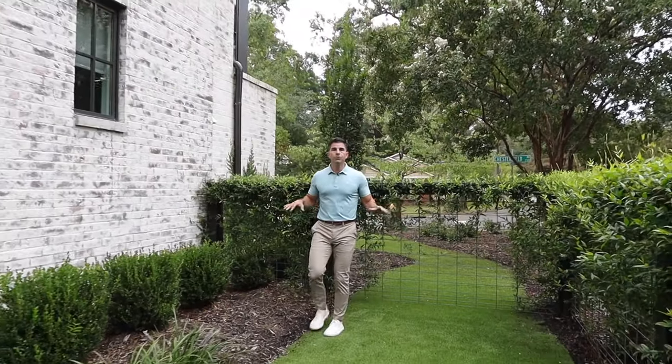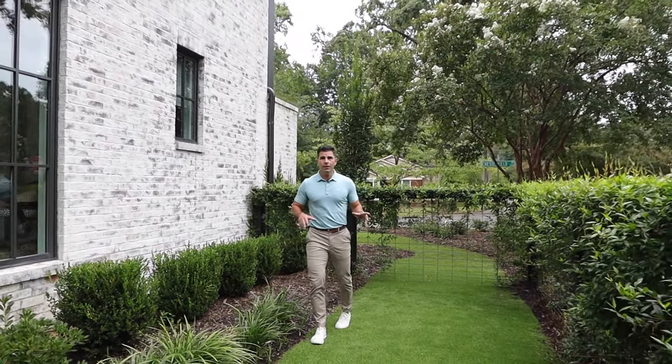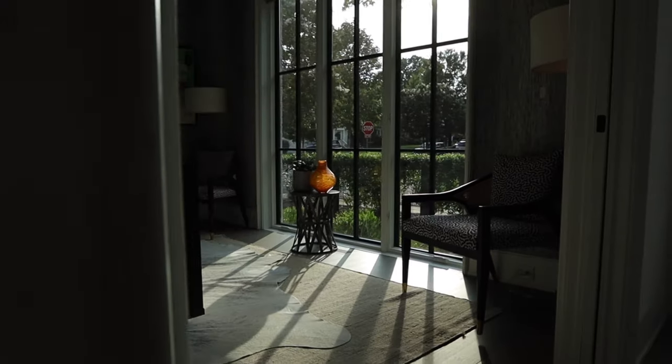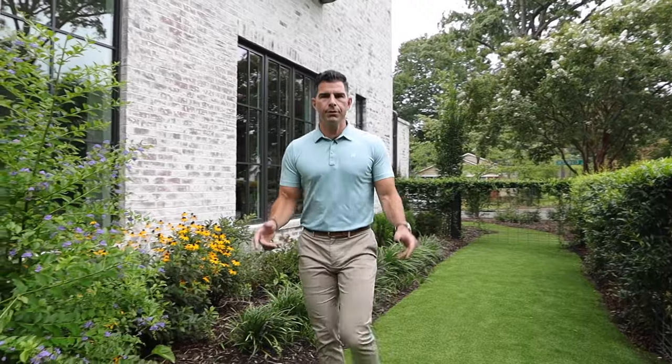Now the exterior of this home is just as lush and as beautiful as the interior, with zero maintenance living on a corner lot that provides a ton of natural light to fill these oversized custom windows, providing you with a truly unique living experience.